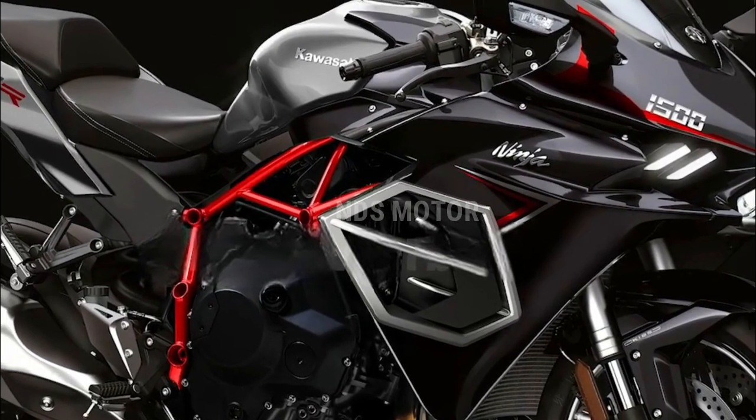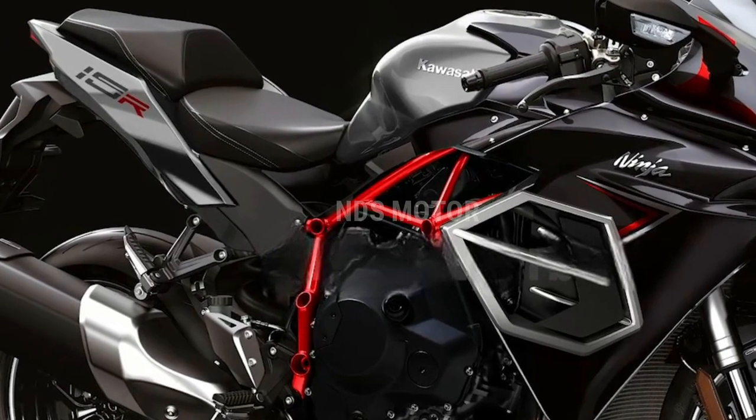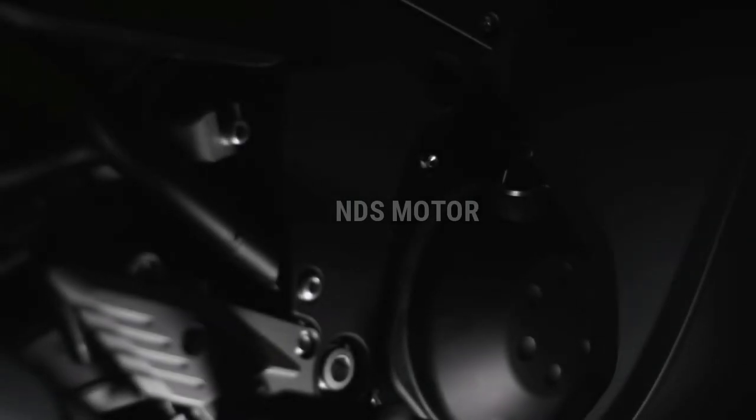The nimble chassis and aerodynamic enhancements make this bike a true corner carving machine, allowing riders to explore the full extent of their riding abilities.